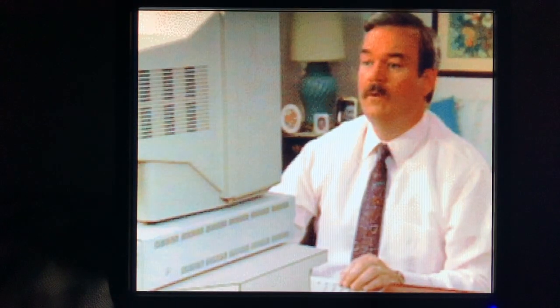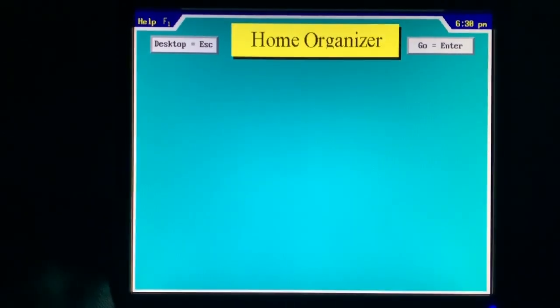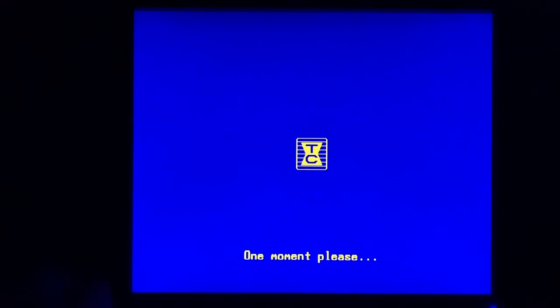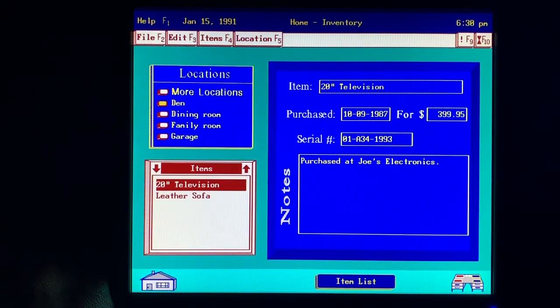Now let's see how Ellen's husband Don uses the Tandy 1000 RLX. I use our Tandy 1000 RLX a lot. The home inventory solution helps me keep records of our furniture, electronics, and other household items for insurance purposes. The program is all set up — all I do is type in the information about our belongings. I keep a printout from this program in our safe deposit box for safekeeping.